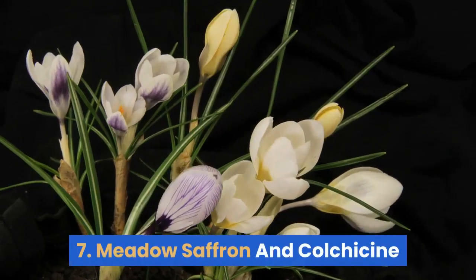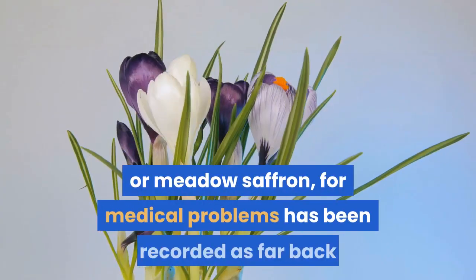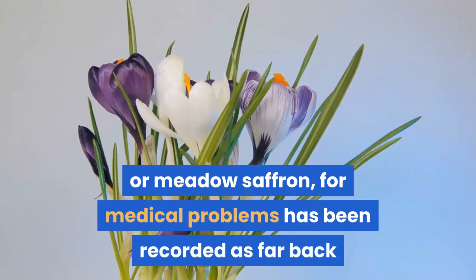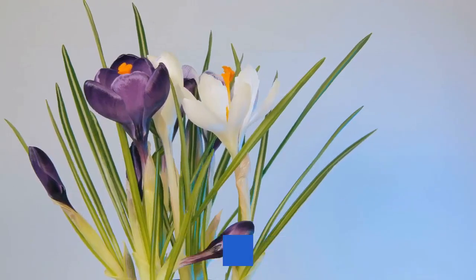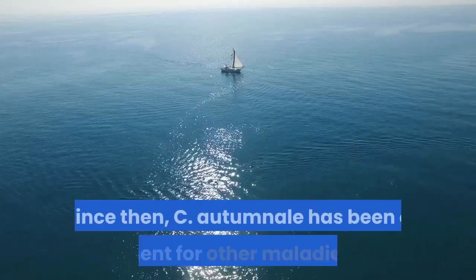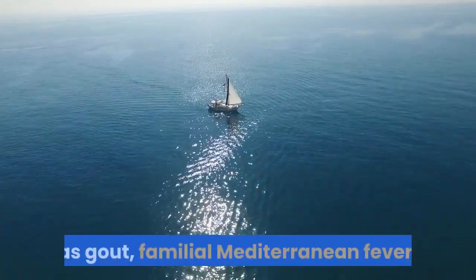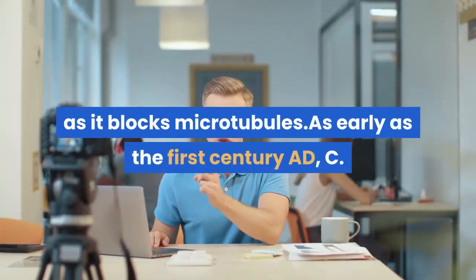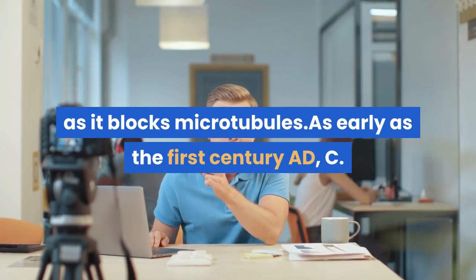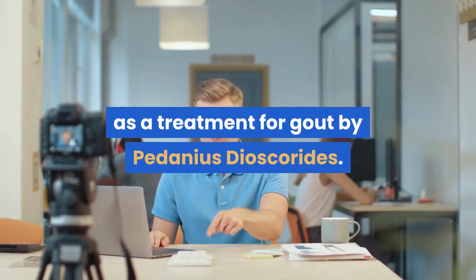#7: Meadow Saffron and Colchicine. The use of the plant Colchicum autumnale, or Meadow Saffron, for medical problems has been recorded as far back as 1500 BC on the ancient Egyptian Ebers Papyrus for rheumatism and swelling. Since then, C. autumnale has been a treatment for other maladies such as gout, familial Mediterranean fever, Behçet's disease, and pericarditis. It works in a similar way to Taxol, as it blocks microtubules. As early as the 1st century AD, C. autumnale was being described as a treatment for gout by Pedanius Dioscorides.